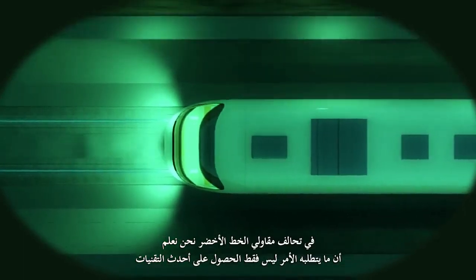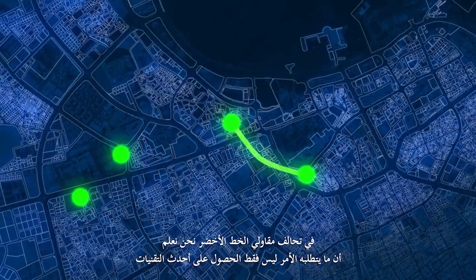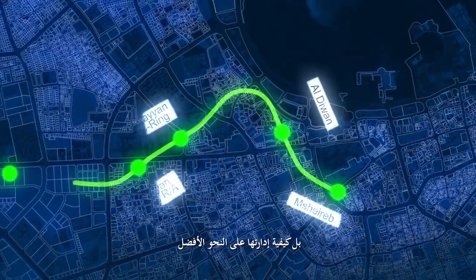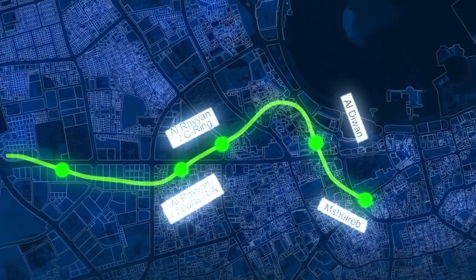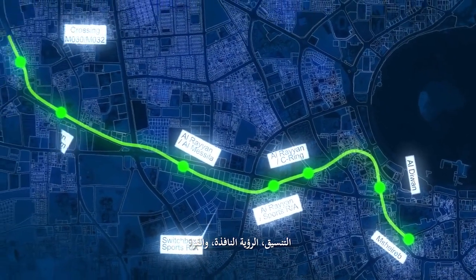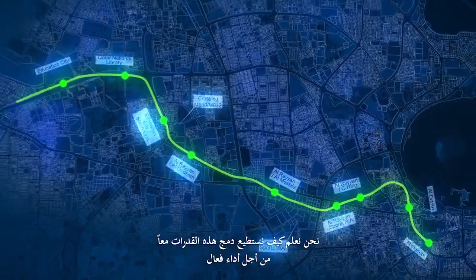At The Green Line, we know that it's not only about obtaining the state-of-the-art technologies. It's about how to best manage them. Coordination, insight and power — we know how to put these capabilities together in action.